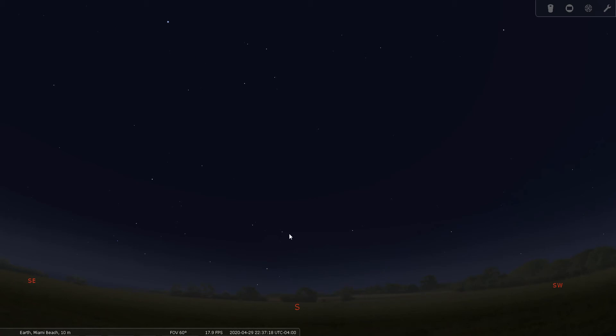Good evening everyone. This is Bill Breeden. Thank you for joining me tonight. Welcome to Constellation Tour number 63. Tonight we're going to go over the constellation Hydra, the water snake, located in the South Celestial Hemisphere.